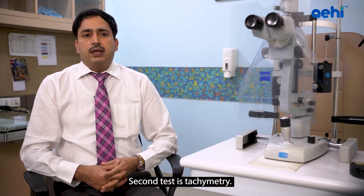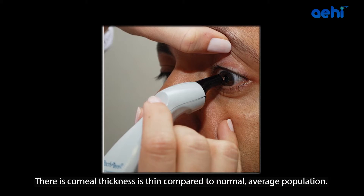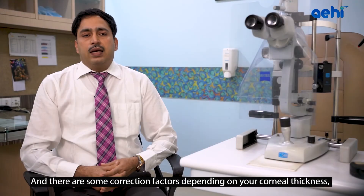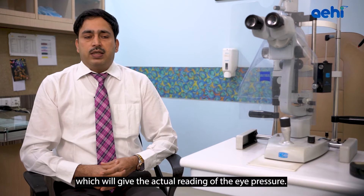The second test is Pachymetry, where we check your central corneal thickness. If corneal thickness is thin compared to the normal average population, that is a risk factor for Glaucoma, and there are correction factors depending on your corneal thickness which give us the actual reading of the eye pressure.